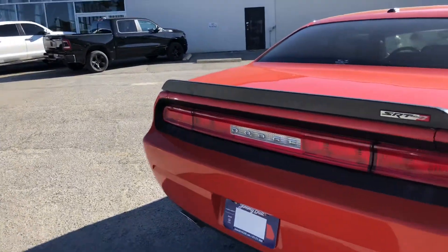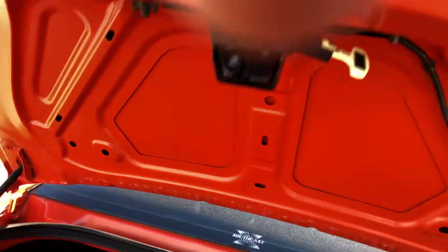I'll go ahead and pop the trunk for you. You can see that you've got a really good amount of trunk space here in the back, which is really great if you're going on any trips.